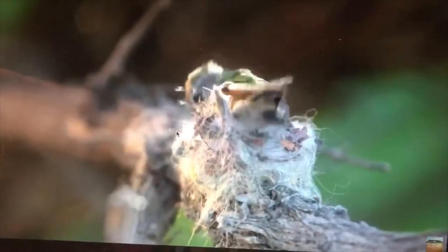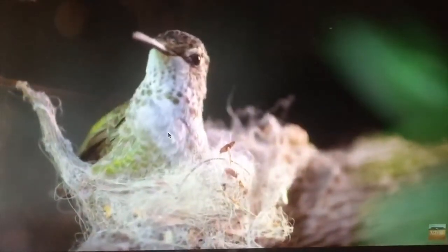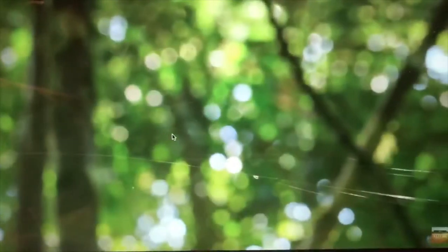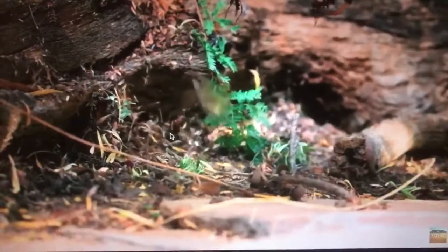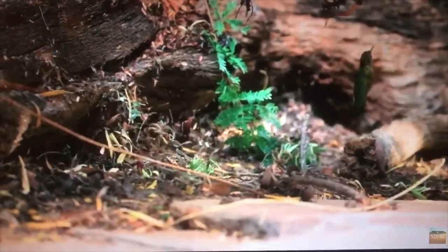She starts to use her little body to shape the nest and needs something from nature that will help stick it all together. And that can be found in so many places. There it is — some spider silk.